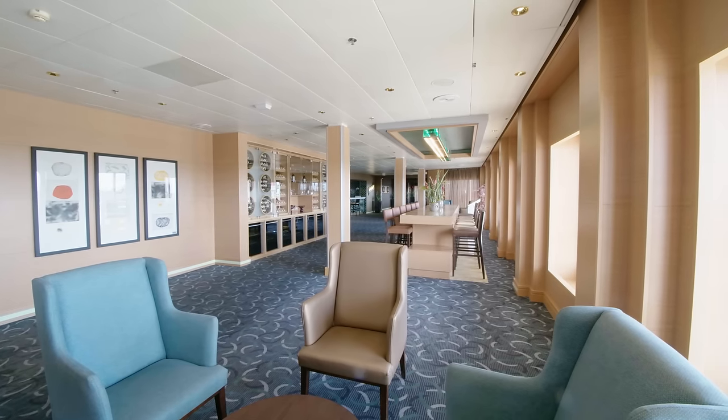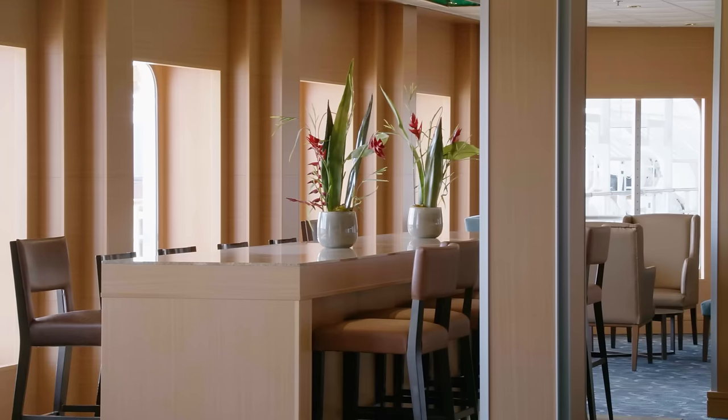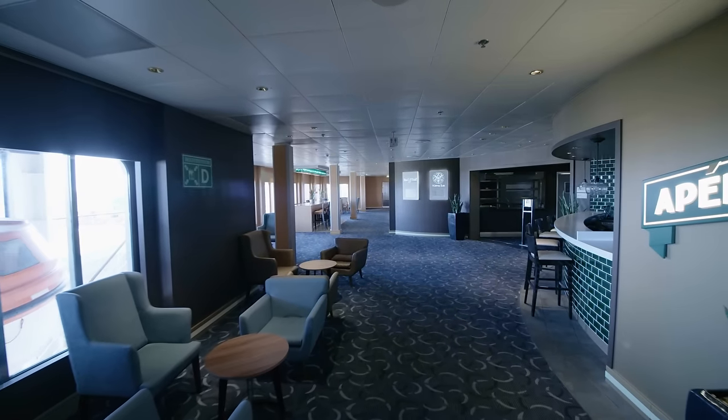Moving further forward there are two more extra-charged restaurants: Surf and Turf Steakhouse and Cora La, the Asian inspired eatery.